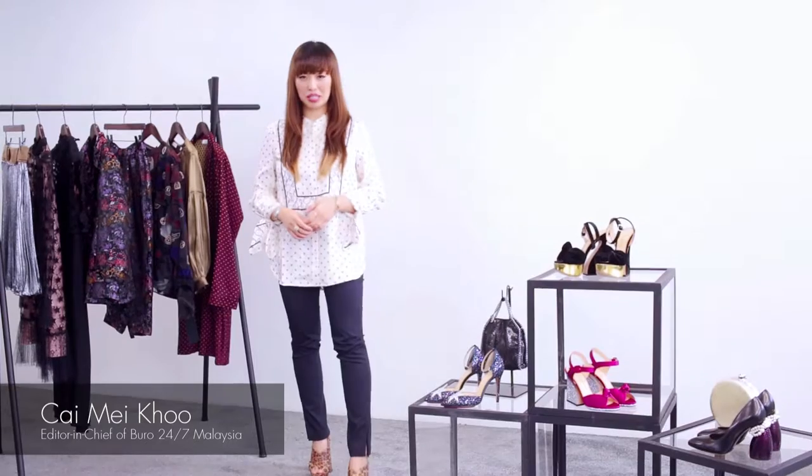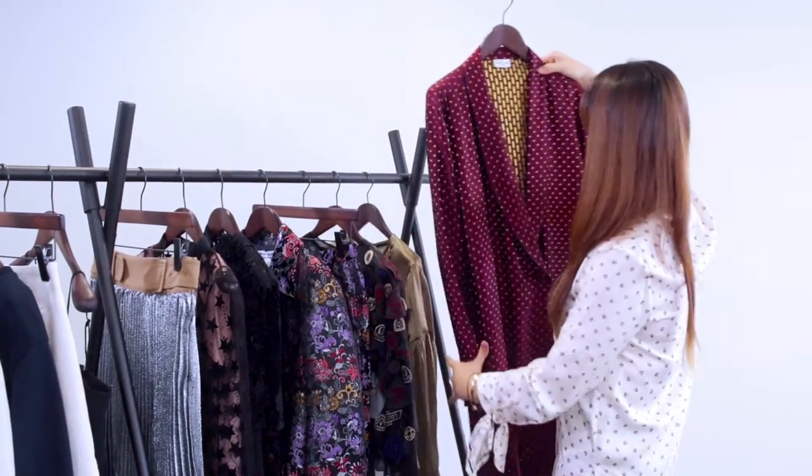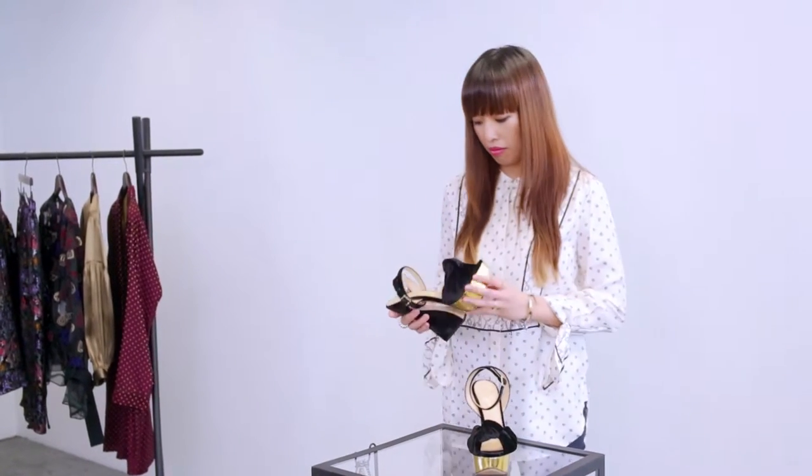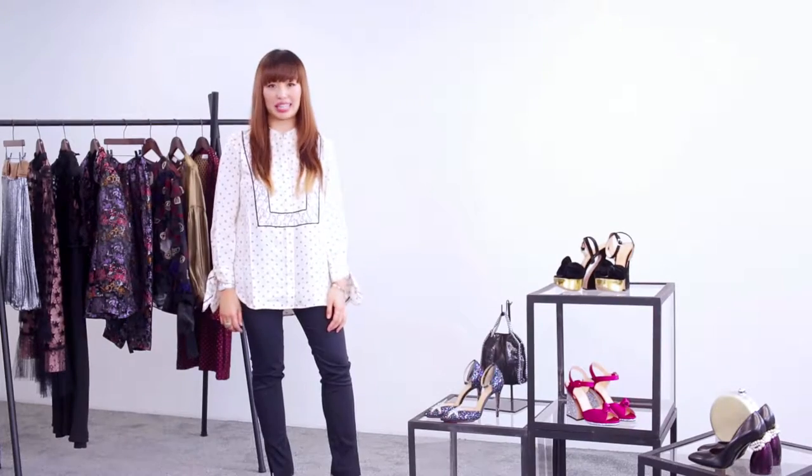Hi everyone, so today we'll be talking about evening wear. While gowns and LBDs are pretty much standard wear, I think a new proposition is the pajama dressing. A way to elevate the look and to make sure you don't look like you just rolled out of bed is to make sure you have beautiful accessories with a little bit of sparkle to make it look more exciting.